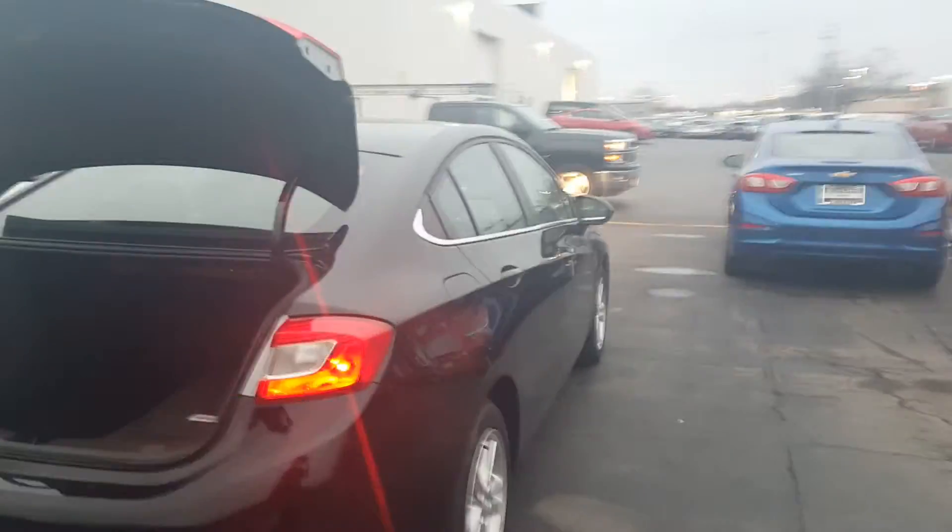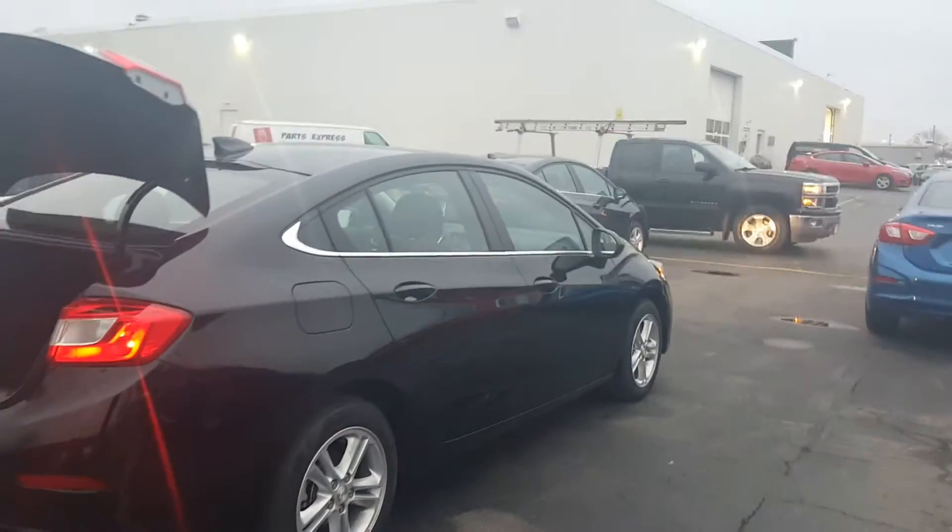Very nice trunk space in here. Five-star safety rating, 10 airbags in the vehicle, and an excellent warranty.